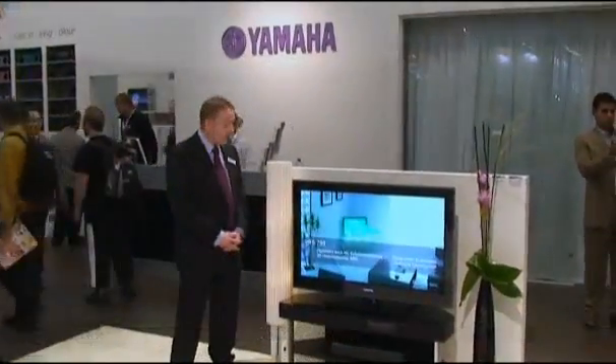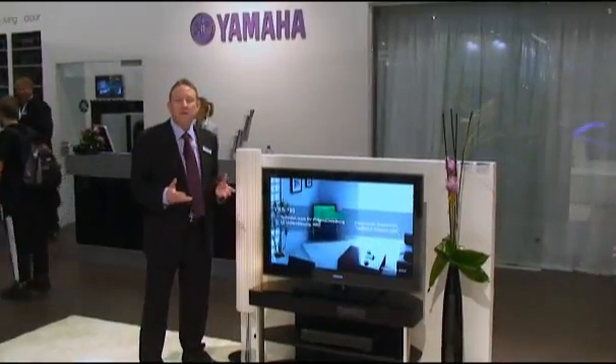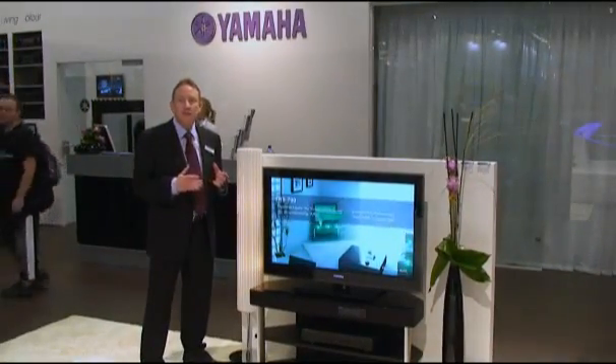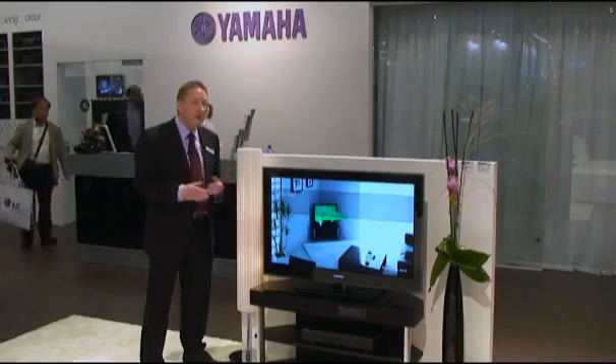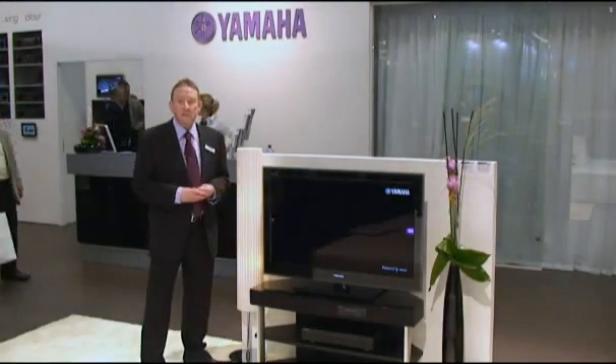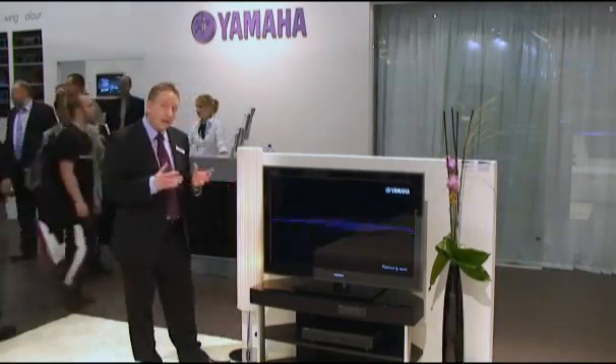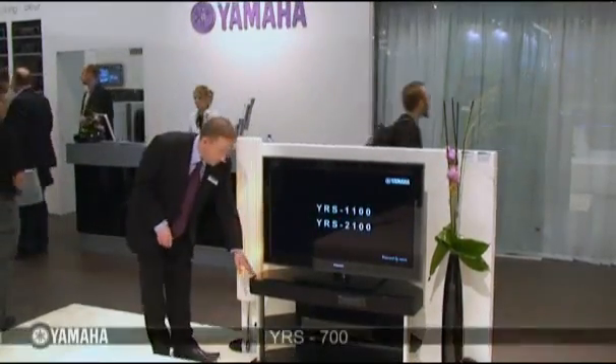Hi, welcome back to the Yamaha stand here at the IFA show in Berlin. Now we're in our living room area to show you a very exciting product, which is the latest in a long line of Yamaha technology that enables you to enjoy surround sound in your own home but without all those speakers and wires. You may already be familiar with Yamaha's range of digital sound projectors, but now we have a new product.